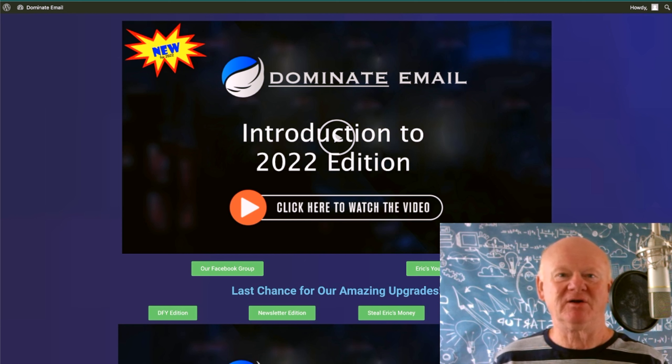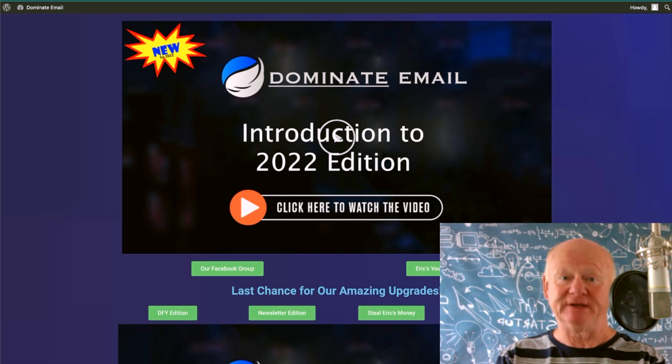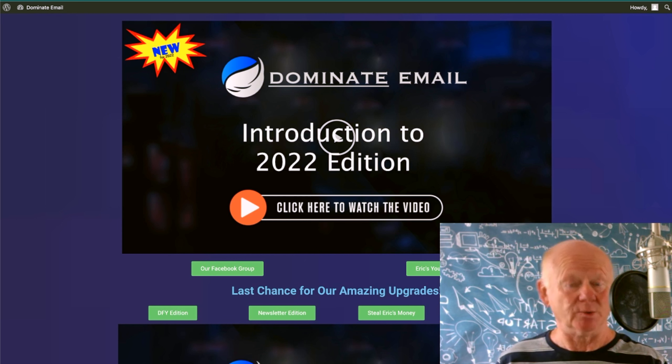Hi there guys, my name's Mark Gossage of bestbonusking.com. Welcome to my Dominate Email Review. This is all about dominating email — building a list, how to write emails, how to get them delivered into inboxes, missing the spam filter, missing the promotions folder in Gmail, and increasing your open rates tenfold. It's going to get your sales or whatever your email's about — it's going to get people to act on them.